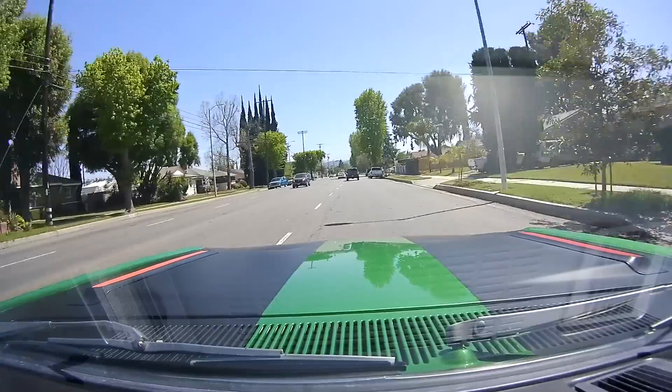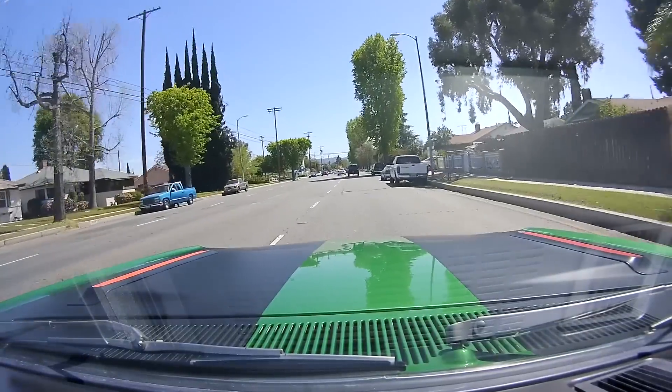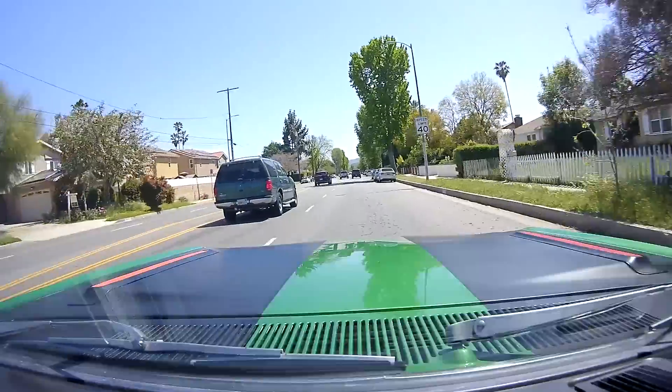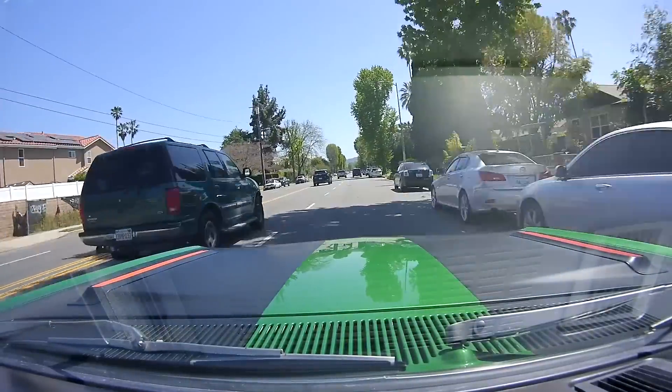Hellcat motors always give you that whine. I thought it was always because people do the smaller pulley kit that makes it really scream, but you just naturally get it. I think fourth gear is where you get the most supercharger whine. The Road Runner is not known for the best handling — it's not going to compete with a Porsche in the canyons — but it's a great straight-line car, a big long car.